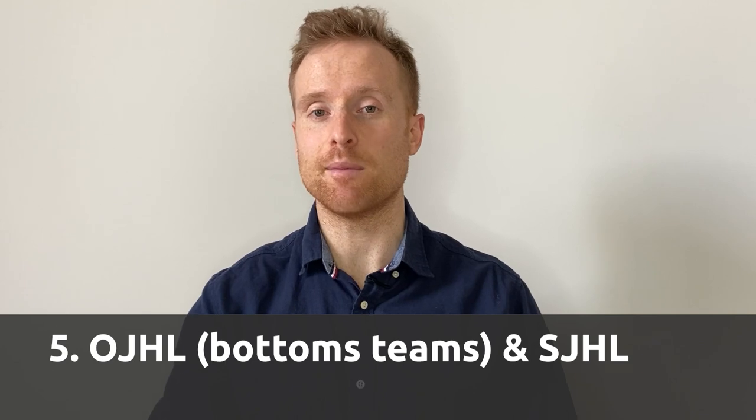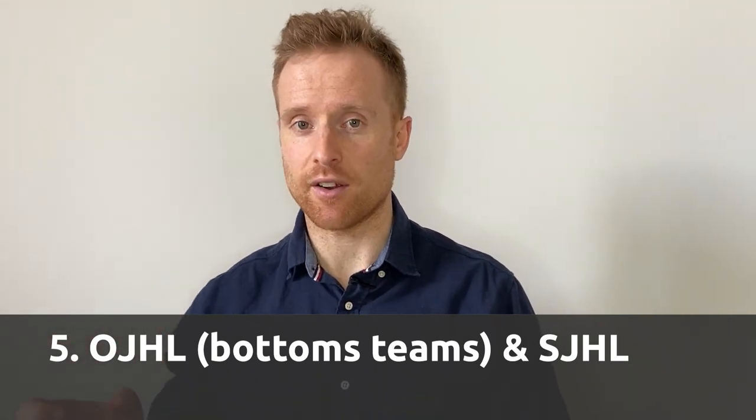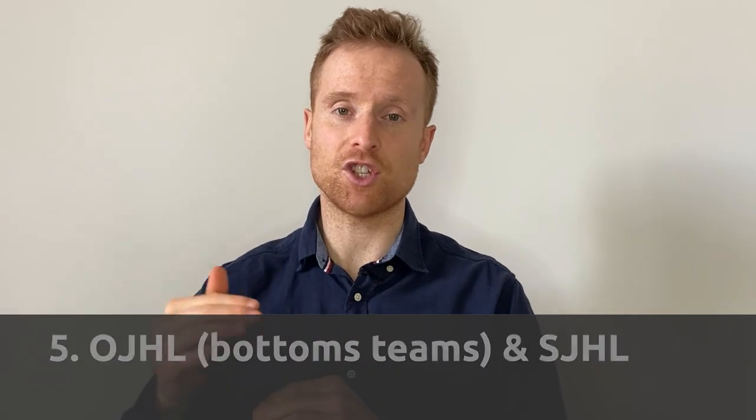Number five is the lower or bottom-end teams in the OJHL, along with the SJHL. Last year we had the OJHL completely above the SJHL, but I think the bottom-end OJHL teams — while still good — are neck and neck with SJHL teams. There is a real difference between bottom OJHL teams and mid-to-top OJHL teams or the CCHL and NCDC teams. I'd say the top SJHL teams could probably beat the bottom OJHL teams on a given night, but it's very close — that's why both are at number five.